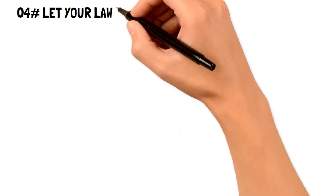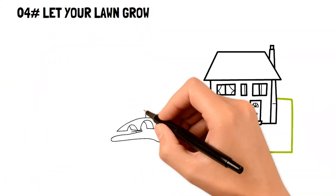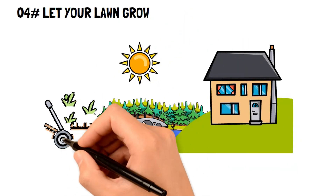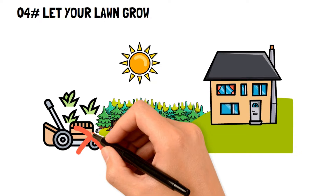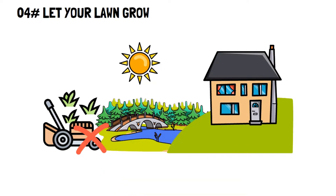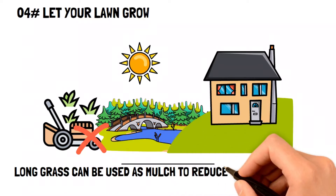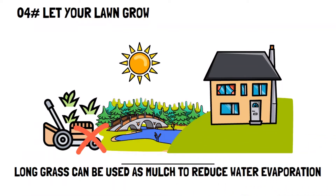Number four: let your lawn grow. There are going to be periods during the summer when your lawn will face inevitable drought. So if you're looking for ways to save money on water, don't mow your lawn lower than two inches. That way, the taller grass can act as a mulch to reduce water evaporation from the soil.